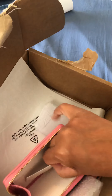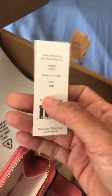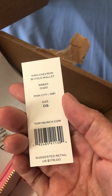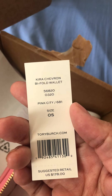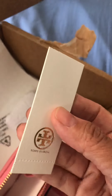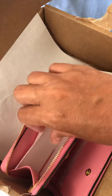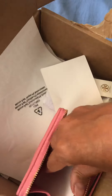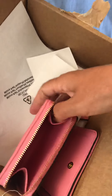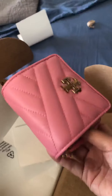There we go — it's the Tory Burch Kira Chevron bifold wallet and it was $178. This is too cute. It was between this one and a red one, but I'm not a red person.